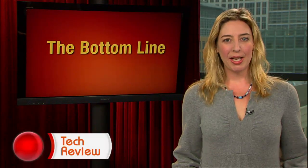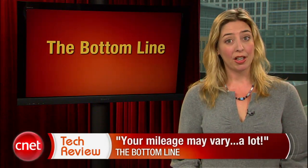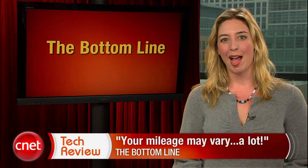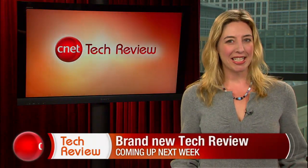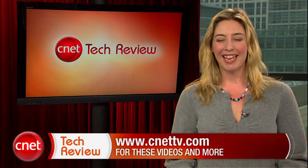The bottom line this week? Your mileage may vary — a lot. We're really excited about this new project, and you can help make it better by downloading the app and letting us share your results. Alright folks, that's it for today. Come back next week for an all-new episode of the CNET Tech Review. Until then, there are tons of great videos available every day at CNETtv.com. I'll see you next time — thank you for watching.